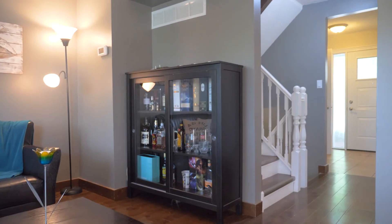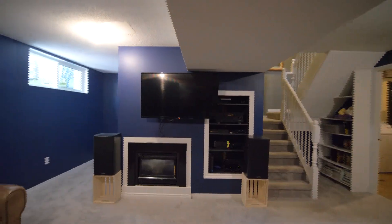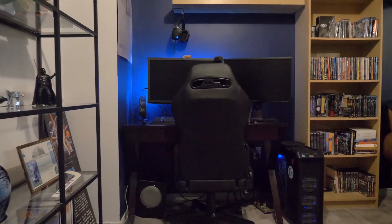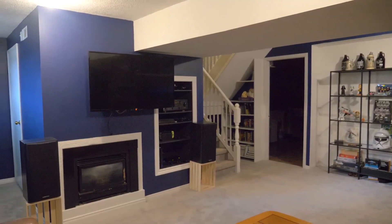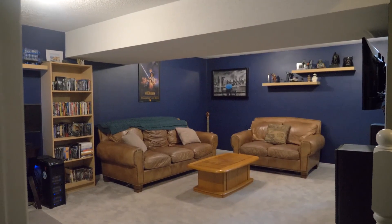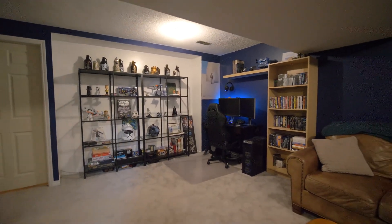Let's go downstairs and check out the finished basement. On this floor we've got a laundry and storage room, a utility room and check out this rec room. You won't be able to see this on video but this carpet is super soft and plush. There's enough space down here for a family room, playroom, theater room — you name it.